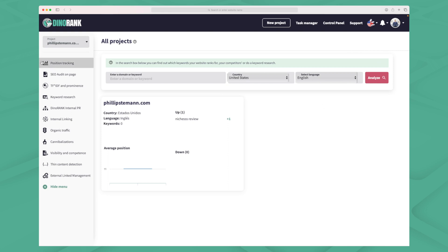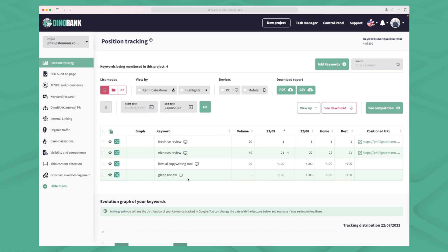Let's jump right into position tracking. This is very simple — you enter a keyword and then Dynorank checks on Google where your website ranks for that specific keyword. I have four keywords and I'm ranking for two of them; for the other two I'm not ranking. For 'feed hype review' and 'niches review' I'm ranking number one on the first and 21 on the second. I'm missing the ability to see what type of result I'm ranking for — is it a featured snippet, an image, a video or something else?